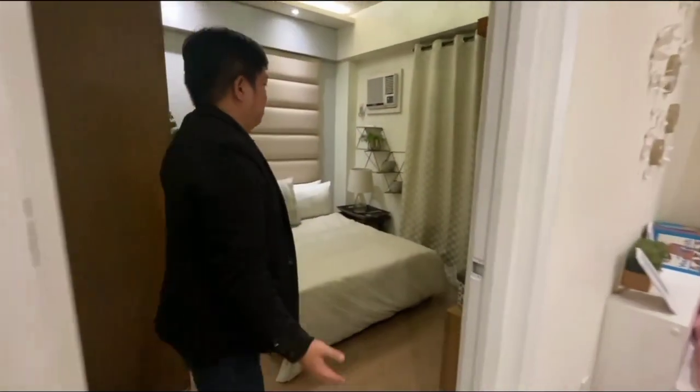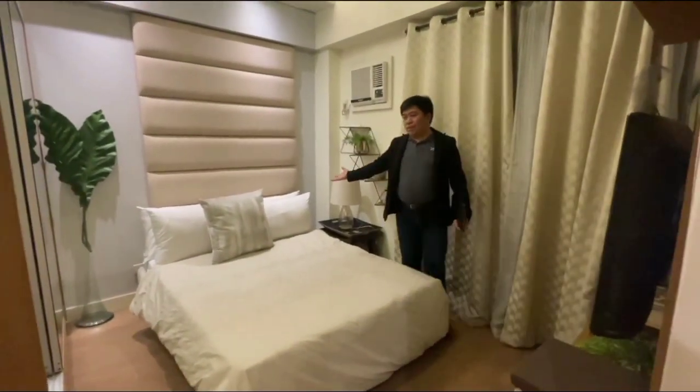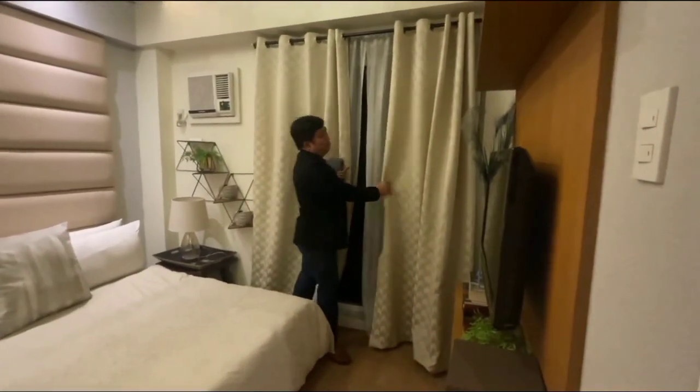Now let's proceed to our master bedroom with the king-size bed. The veranda is also connected to the master bedroom.